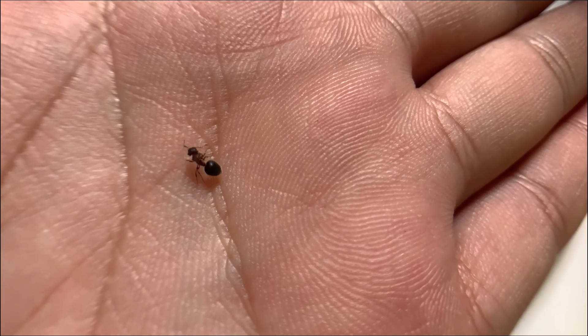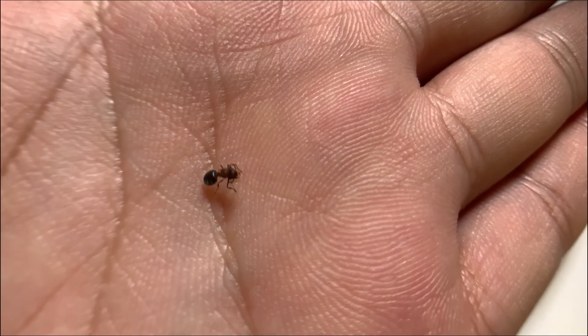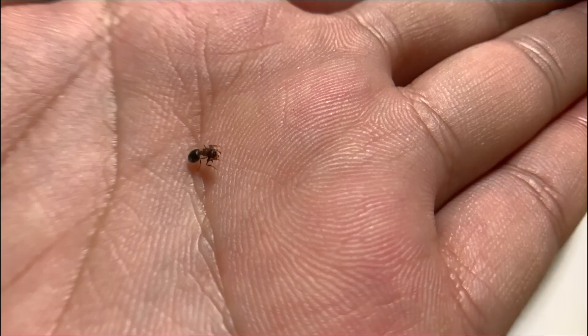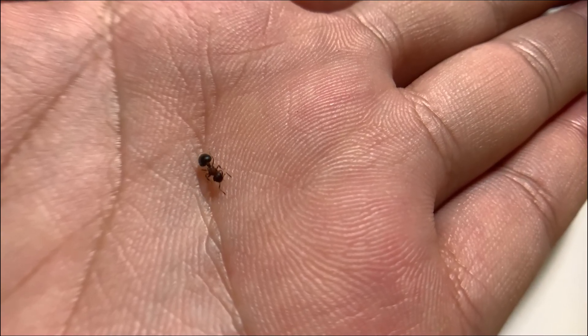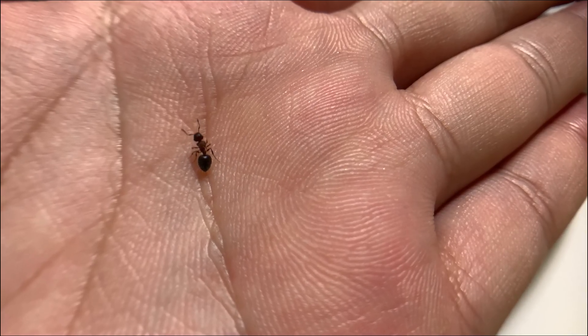Hello everyone, welcome back to my Ant Tribe Diary. Today I have a special update, sharing my two 26-day-old colony of bi-colour leafcutter ants. You may have heard of these ants, known for their unique leafcutting behaviour. However, have you ever wondered how this behaviour impacts their lifestyle?